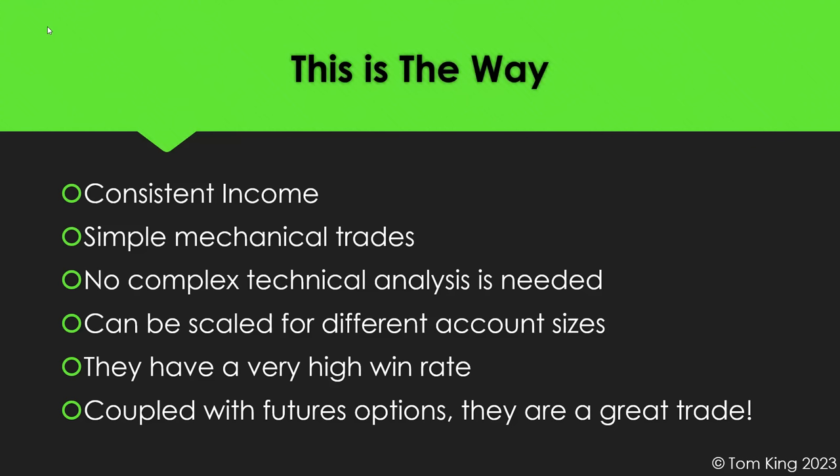Strangles have a very high win rate, at least the way I trade them. I'm doing something that gives me a little over a 90 percent win rate, and that's what I look for — a pretty high win rate. Coupled with futures options, they're a great trade. I think they're fantastic.